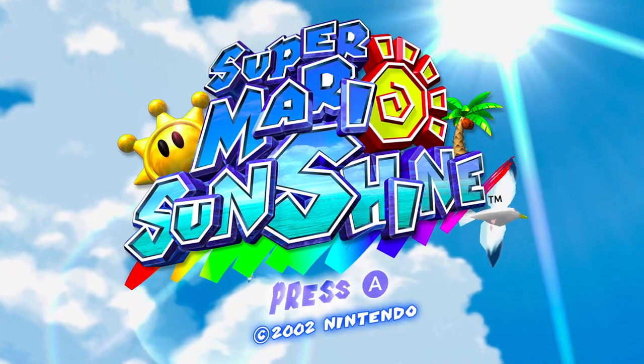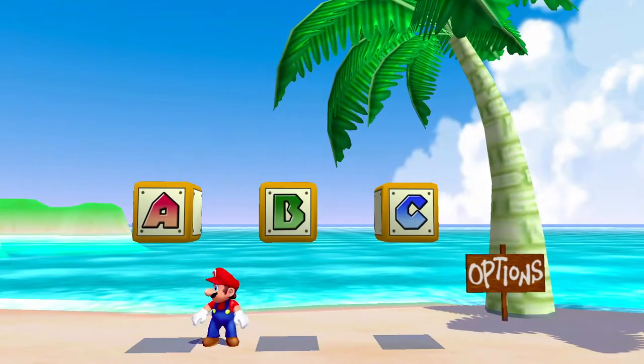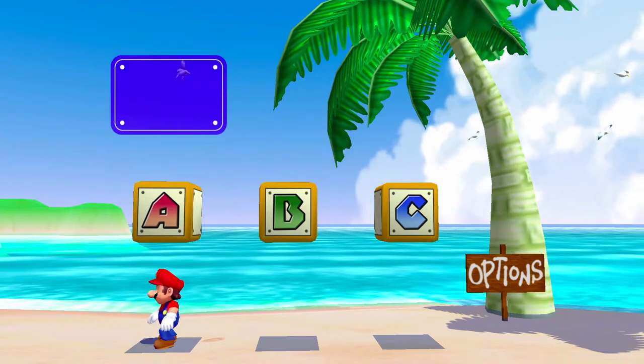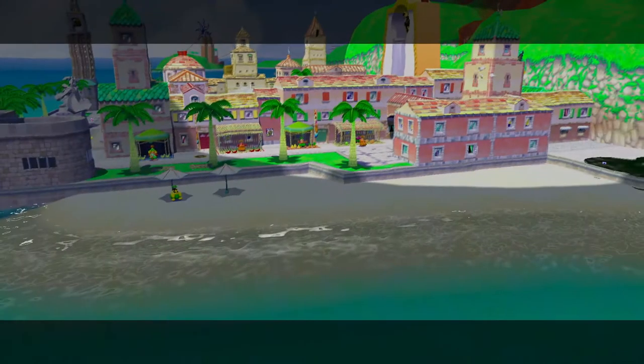This is called Super Mario Sunshine and I'm currently playing it on my Nintendo Switch. From now on we're going to be playing on this Honnick save file, which is save file A.